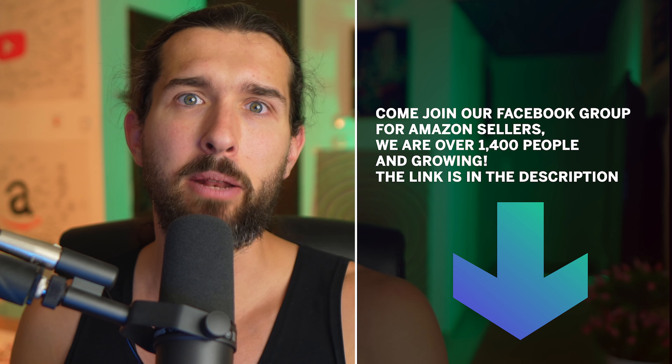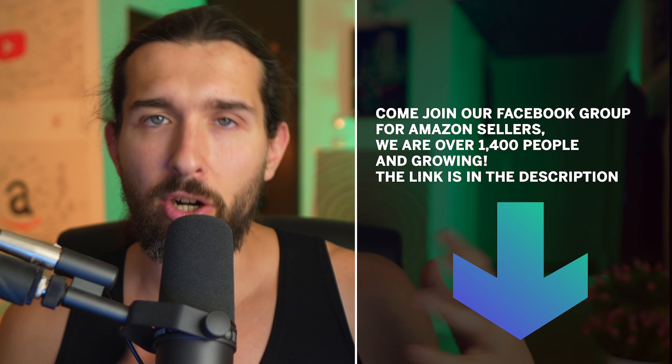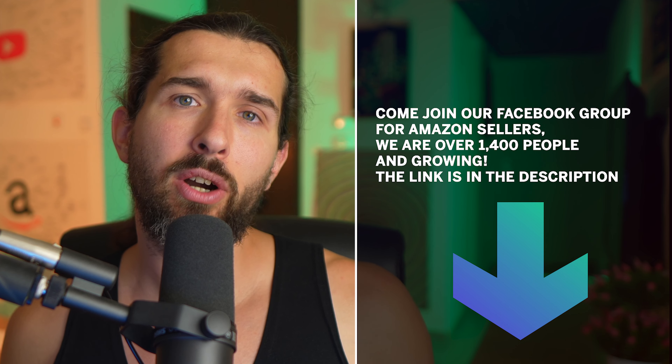Price-wise, Helium 10 is a bit more expensive. If you want to use only the profits part of Helium 10, the starter plan is about $39 a month, which also includes the Chrome extension and the Freedom Ticket course by Kevin King. There are no discounts for the starter plan. Sellerboard starts at about $19.95 per month, so it's a bit cheaper. There are different plans — the bigger you are as a seller, the more you'll pay for Sellerboard.